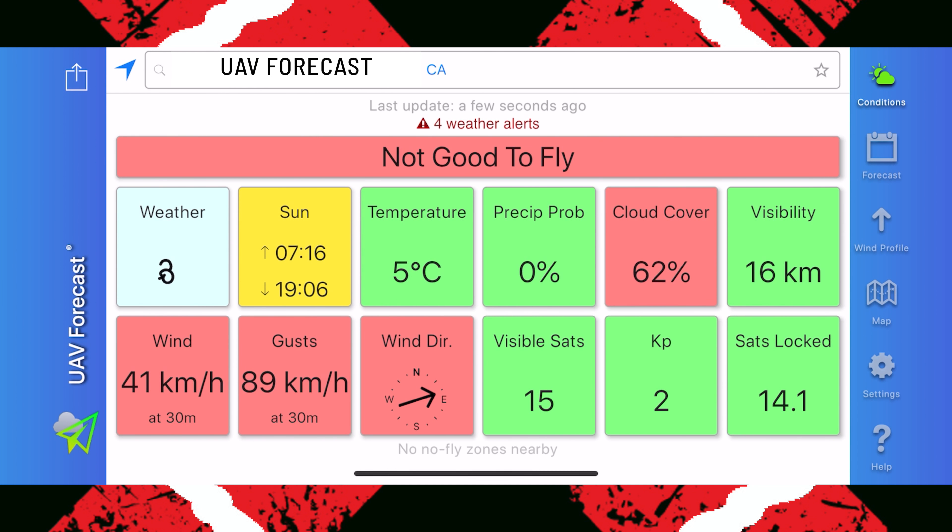You can see on my screen: not good to fly. Going from left to right, it shows the weather — that symbol that looks like a dust bunny blowing along tells me it's pretty windy out. Next is sunrise/sunset. Next is how cold it is outside — it is five degrees Celsius above zero. We have no rain in the forecast. Cloud cover is at 62%, shown in red because I've set a threshold that above 50% cloud cover is not good to fly for filming. Next, visibility is 16 kilometers. Bottom left shows wind speed at 41 kilometers per hour, with gusts up to 89 kilometers per hour, which is pretty fast.